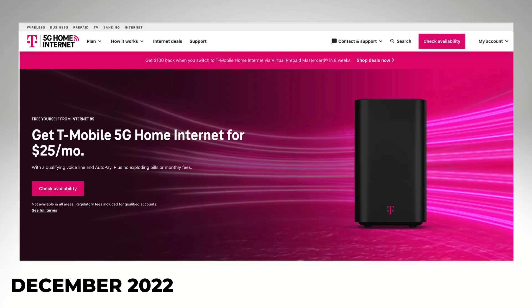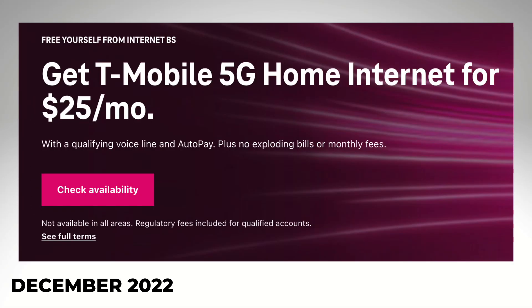But this latest offer in December 2022 only requires one qualifying voice line and autopay to get the savings — instead of $50 a month, $25 a month.